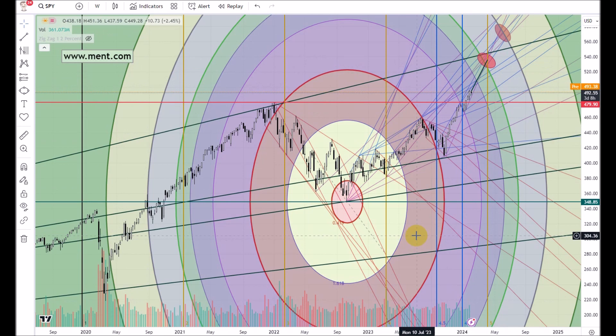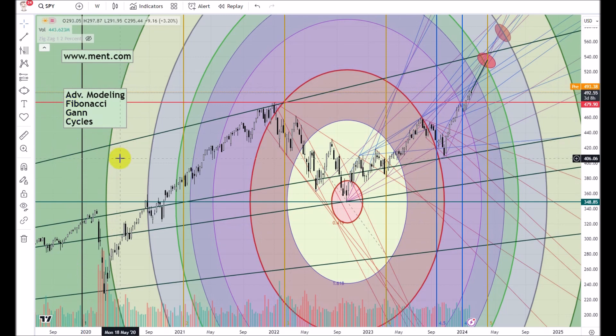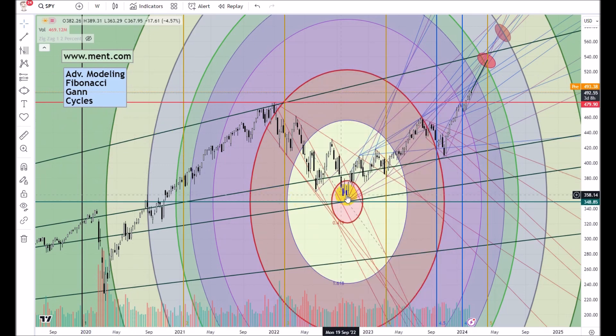The methodologies that I use are primarily advanced modeling, Fibonacci, GAN, and I basically use cycles — various types of cycles. This is what I do to try to determine what is coming and what is next. What we're looking at here, ladies and gentlemen, is a big move to the upside, and all of these lines you see here are an adaptation of GAN.